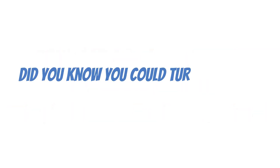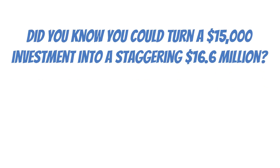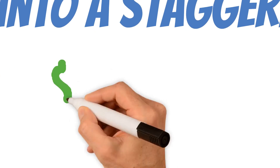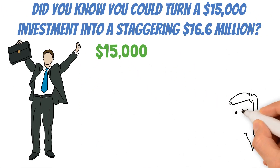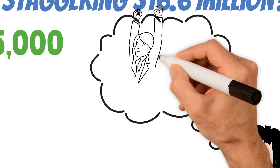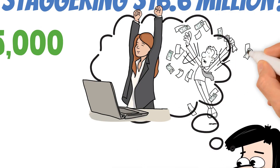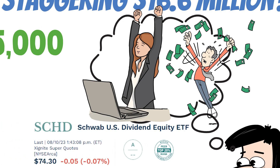Did you know that you could turn a $15,000 investment into a staggering $16.6 million? We're talking about being a millionaire with just a five-figure starting point. And what if the path to wealth is not as complex as you think? There's a way to simplify the journey which doesn't involve winning a lottery or inheriting a fortune from a long-lost relative. That's where the SCHD, or the Schwab US Dividend Equity ETF, comes in.